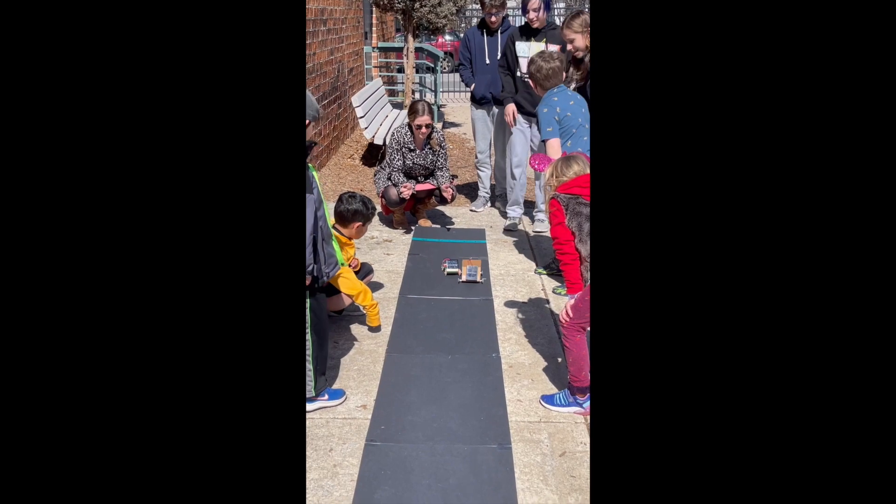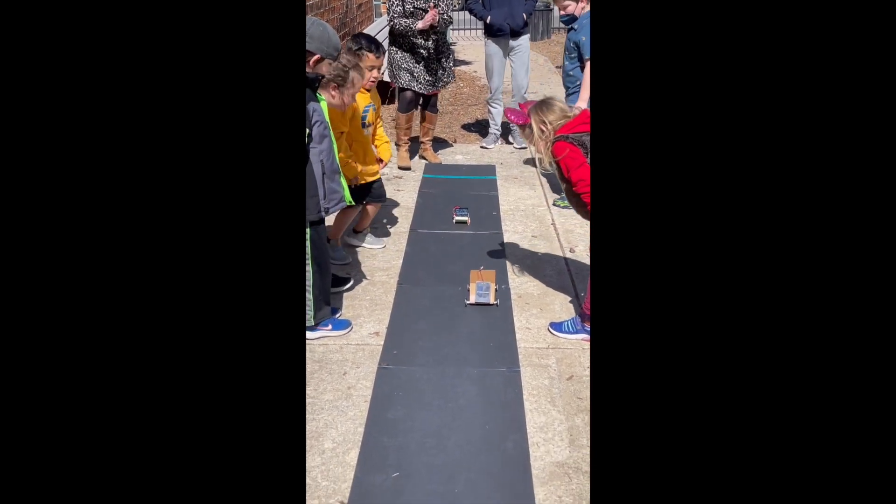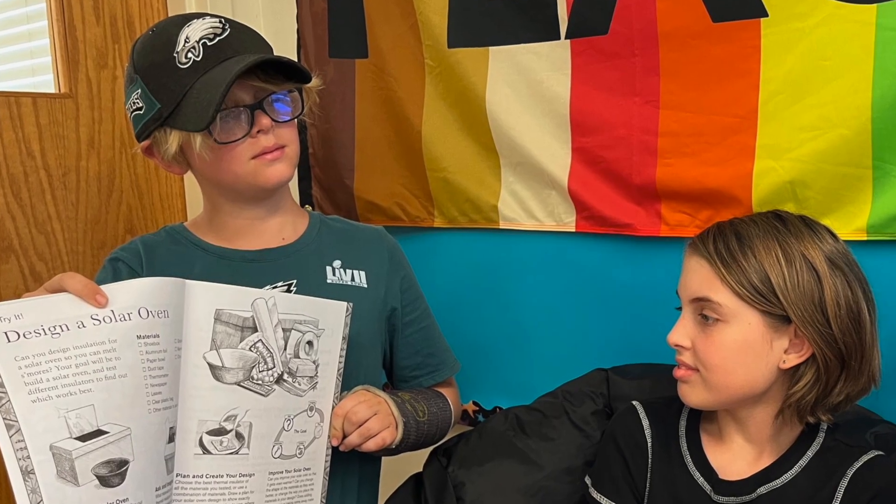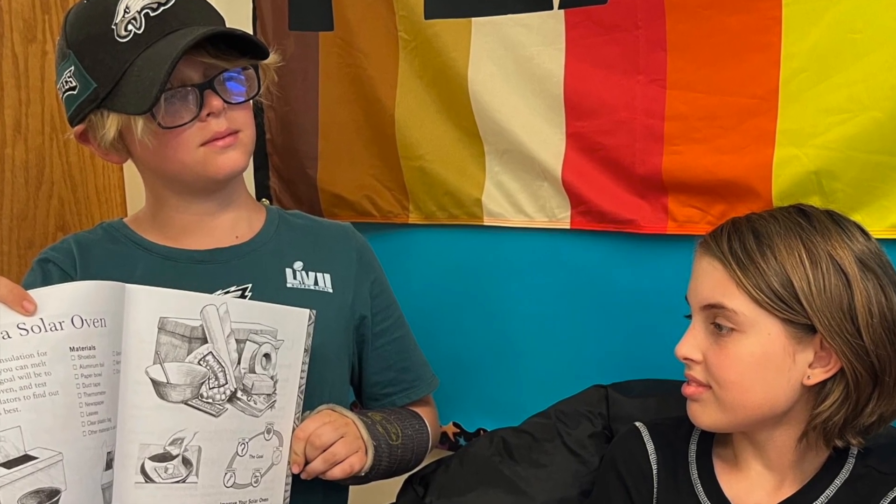Third graders learned about solar energy as a renewable resource, as well as the six simple machines. Fourth and fifth grade students enjoyed a wonderful story, Lerado Cooks Up a Plan.